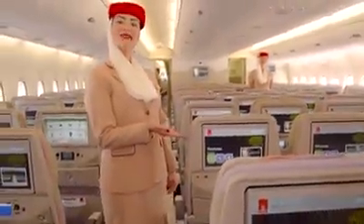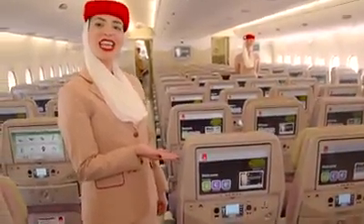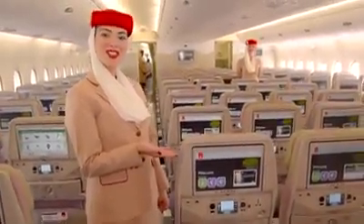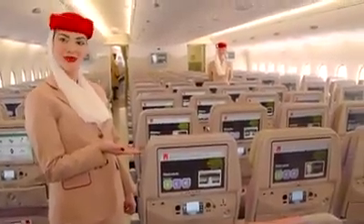Welcome aboard. This is the IFE system with the largest screen in the world, 13.3 inches. It has over 2,200 channels and on-demand movies. We also have Wi-Fi on board, free for all customers.